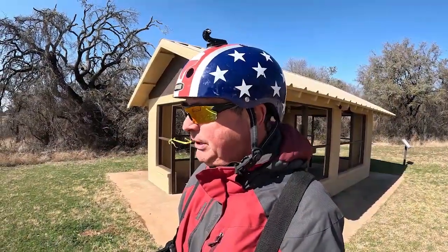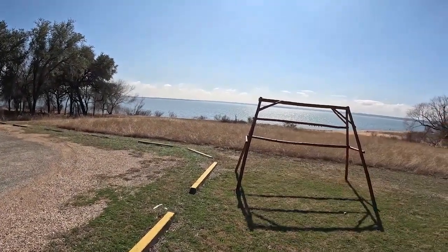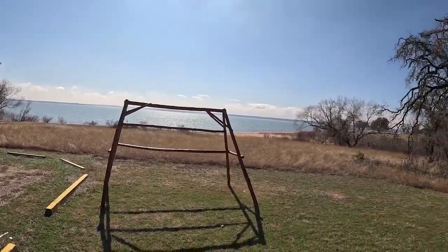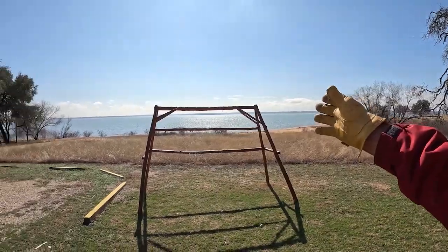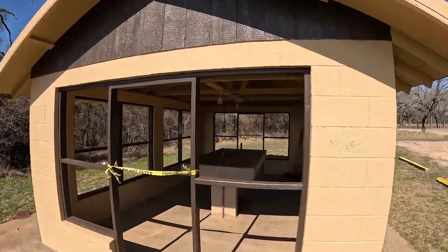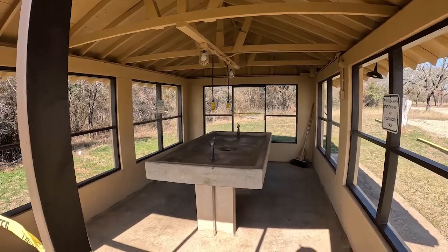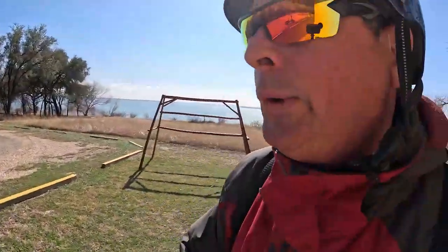Lake Whitney just happens to be a haven for fishing. If you catch a whole bunch of fish while camping out here, they've got a place for you to display your haul before you come in and clean them at the fish cleaning station. They don't have a screen on it, so I guess they're not too worried about the raccoons. Let's go see some tent camping stuff. One of my all-time favorite places to camp at Lake Whitney State Park is the Sunset Loop.